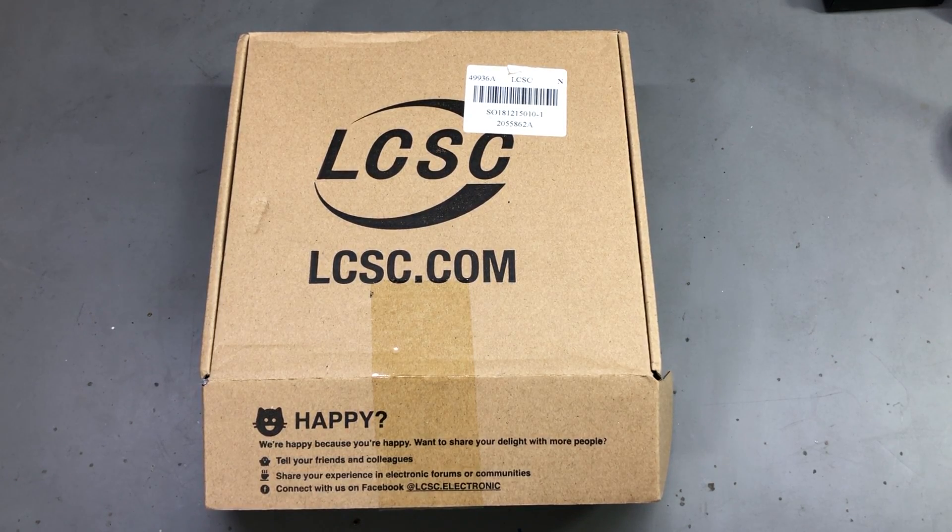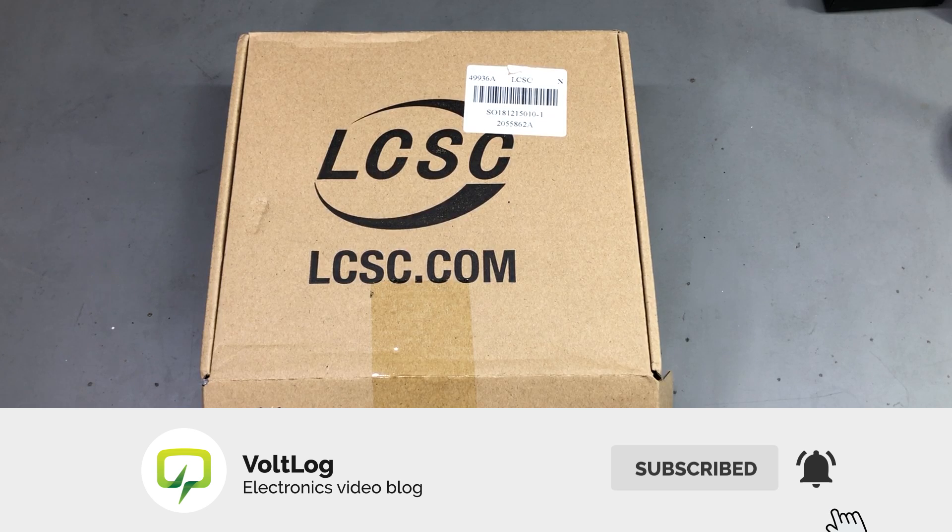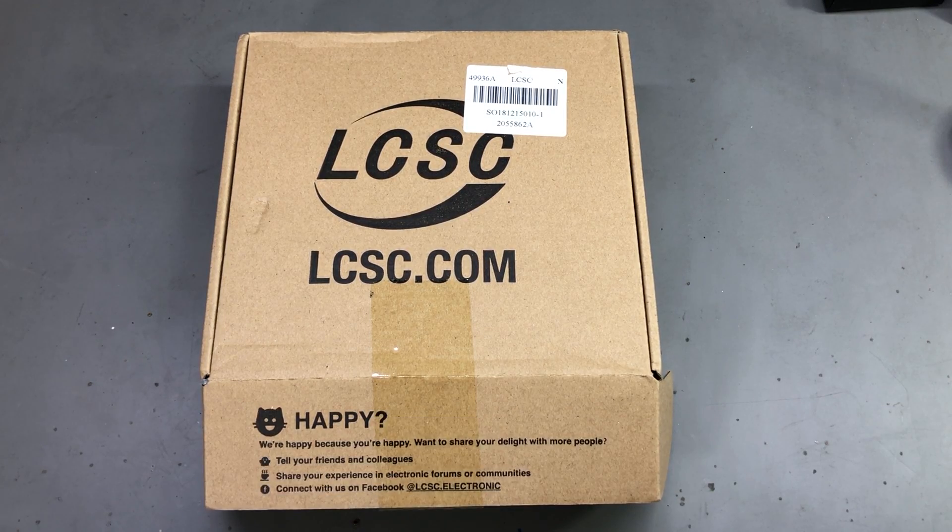If you are a subscriber of the channel, you've probably seen the JLCPCB ads on my videos as they are a sponsor of the channel. You might not know, but behind the scenes JLCPCB and LCSC are related. I know, quite strange names they chose there, but luckily they are short names, easy to remember.